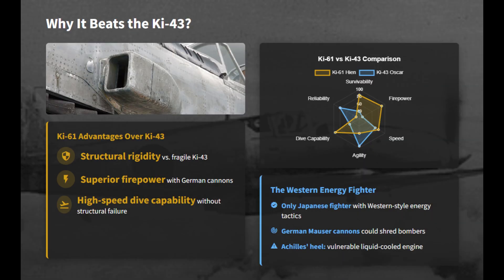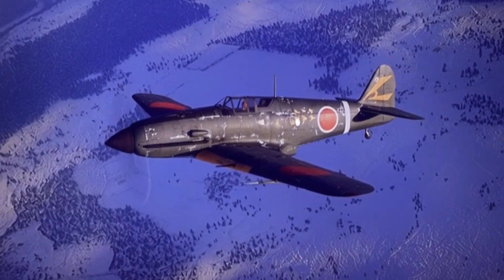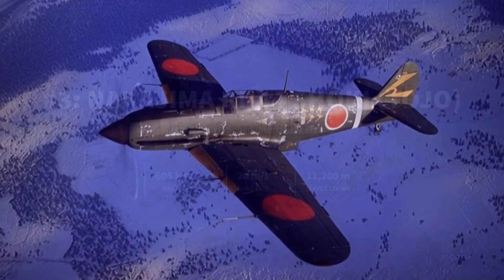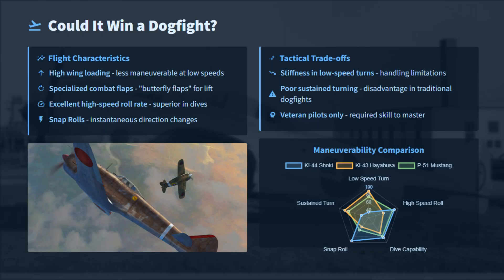The Ki-61 added real survivability and high-velocity firepower to a force long reliant on ultralight fighters. Its rigid frame, cannon-armed variants, and high-speed dive capability made it closer to Western high-energy fighters. Hated by rookie pilots and feared by Allied bomber crews, this high-speed fighter was either a misunderstood genius or a tactical failure.